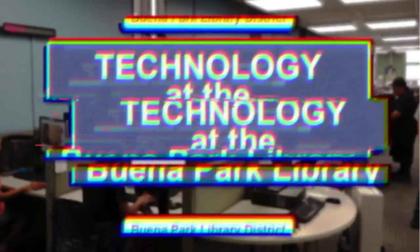Let's visit with Ann Duarte, our Technology and Support Services Supervisor, to review some of the technology at the Buena Park Library. I'm here with Technology and Support Services Supervisor, Ann Duarte. As you know, many people may not be aware of the many features we have on our library website. Can you please review some of the features people should know about?